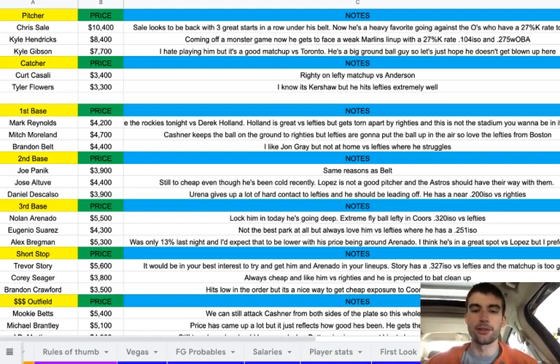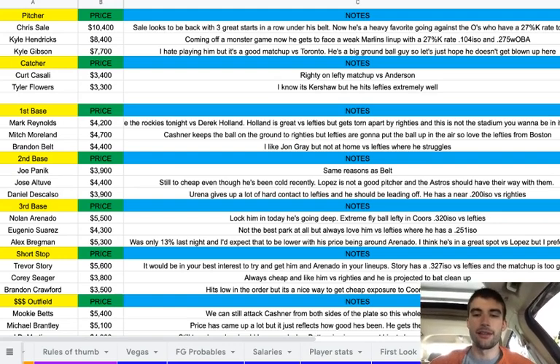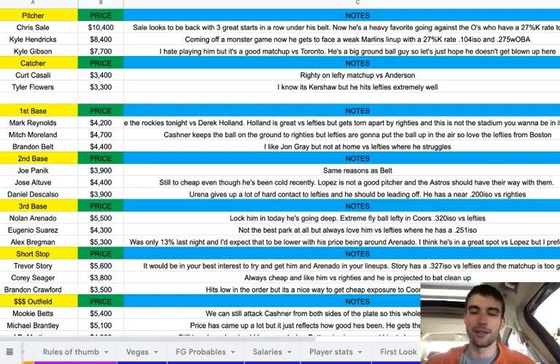At first base, Mark Reynolds at $4,200. I love the Rockies tonight — though I should mention this game might get canceled. There's a 50% chance of rain and it's freezing, so keep an eye on Twitter and I'll post updates. But assuming it plays, I love the Rockies versus Derek Holland. Holland is great versus lefties but gets torn apart by righties, and this is not the spot for a fly ball lefty, so I really like the Rockies righties. Then Moreland at $4,700 — Kaschner keeps the ball on the ground to righties, but lefties are going to put the ball in the air. I love the lefties from Boston; really the whole lineup is in play, but I definitely like the lefties a lot.